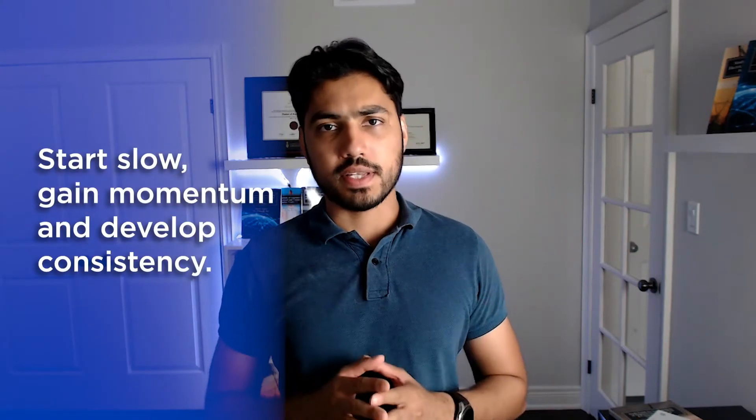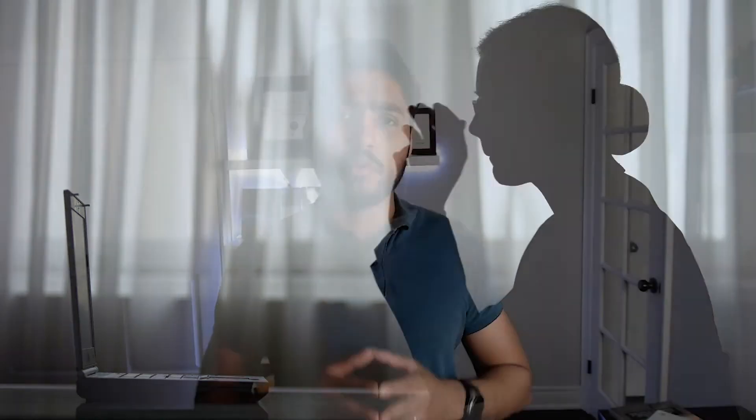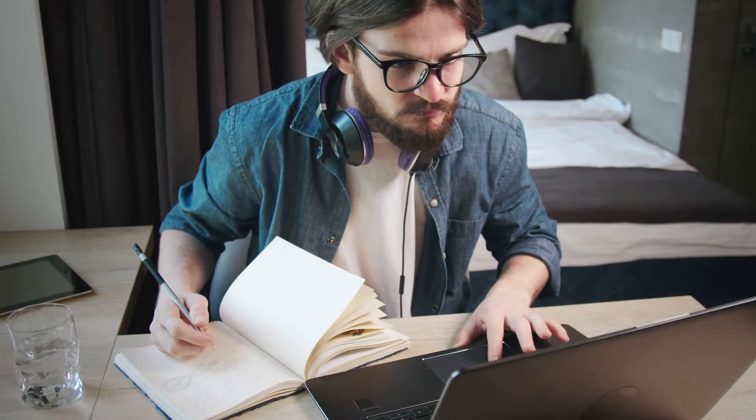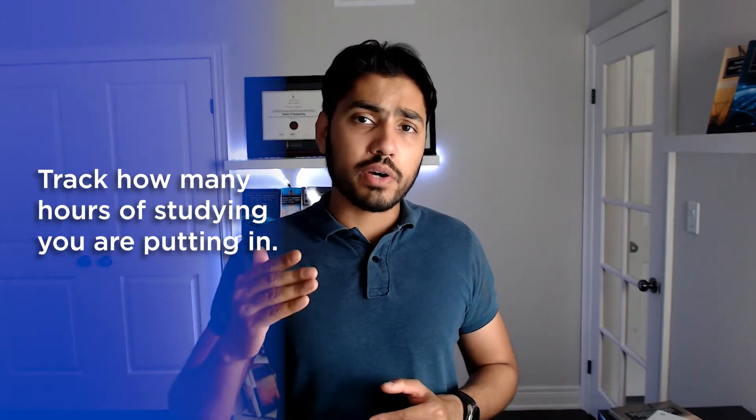To address this challenge, I recommend that you start slow, gain momentum, and develop consistency. Whether you wake up half an hour earlier, use time during lunch at work, or allocate some time right after work before sleeping — whatever works with your schedule, start small. Make notes in your diary or journal and keep track of how many hours you're putting in. When you look at your progress on a weekly basis and see an upward trajectory, you will gain confidence and motivation to keep going.